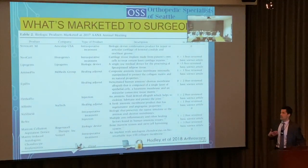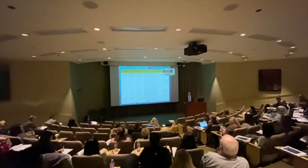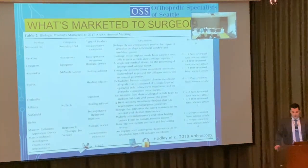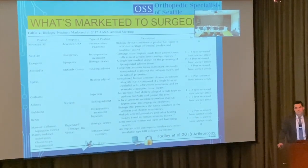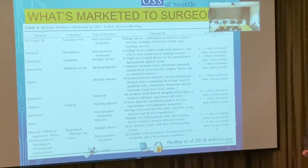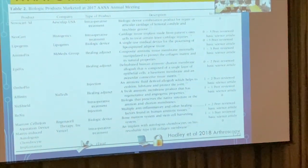Here's what's marketed to surgeons. From a 2018 sports medicine meeting, you can see many different types of implantations with very few peer-reviewed articles behind them. Products like Novocard, Neocard, Lipogems — that's the fat processing product — and options like amniotic tissue products claiming anti-inflammatory and healing factors, but again very limited peer-reviewed evidence.